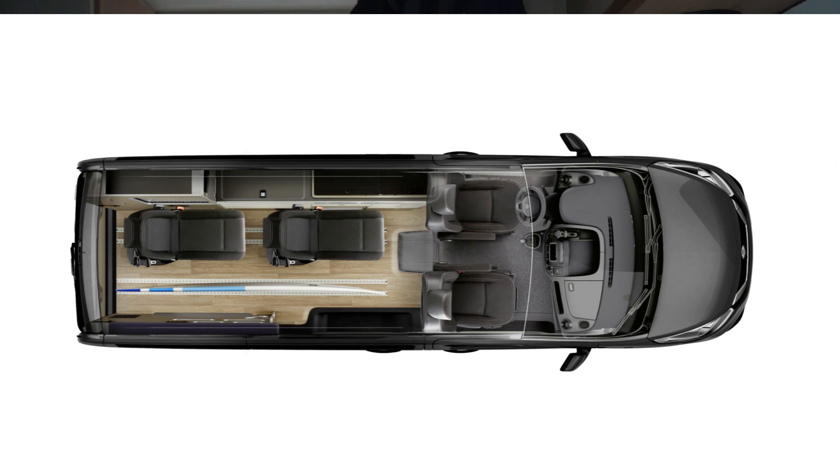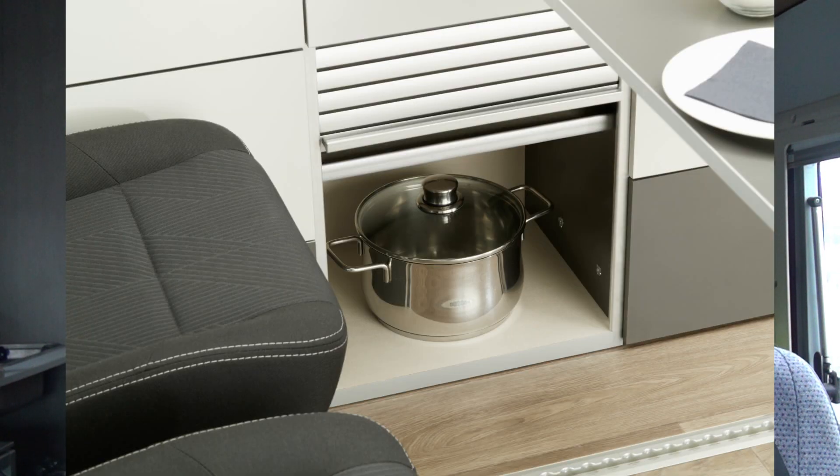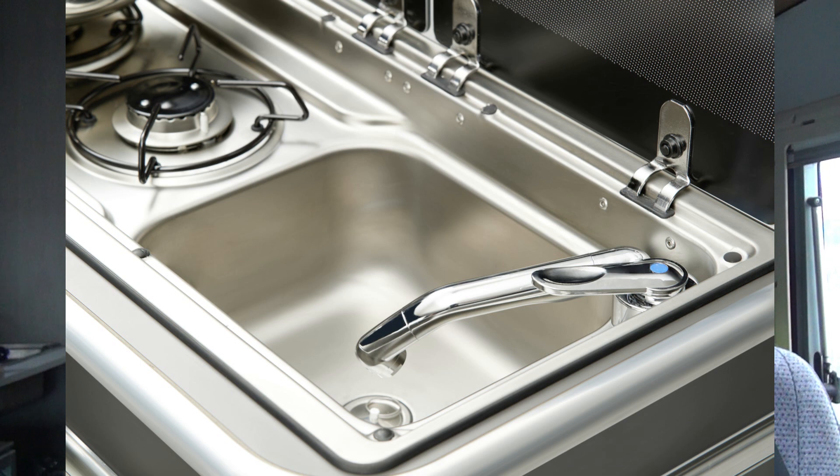There's a 31 litre compressor fridge and a 2-burner gas cooker, and cooking utensils can be accommodated in four drawers and a large drawer for pots and pans. When not in use, the cooker and stainless steel sink are covered by a real glass plate, as you get with just about every van.